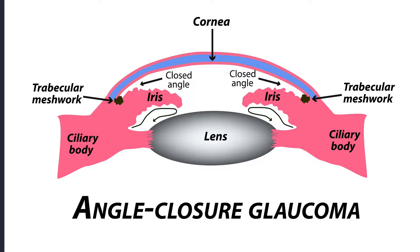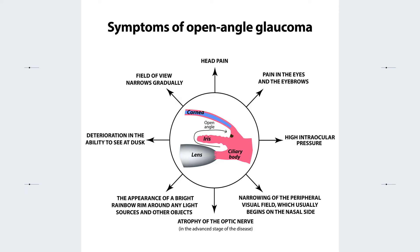Now let's talk about the signs and symptoms of glaucoma. Open-angle glaucoma is often called the silent thief of sight because it usually doesn't show any symptoms until the disease progresses significantly. When symptoms do appear, they may include gradual loss of peripheral or side vision, usually in both eyes, tunnel vision in the advanced stages, and complete vision loss in the end stage.